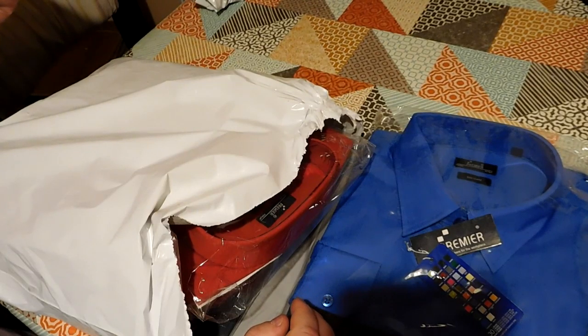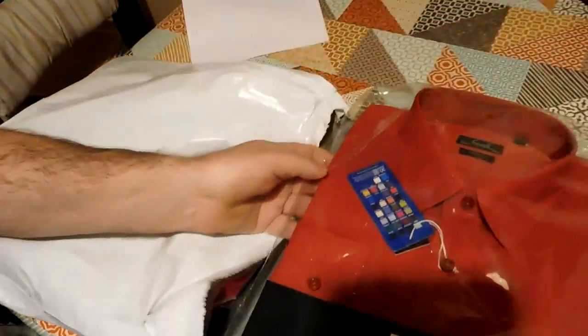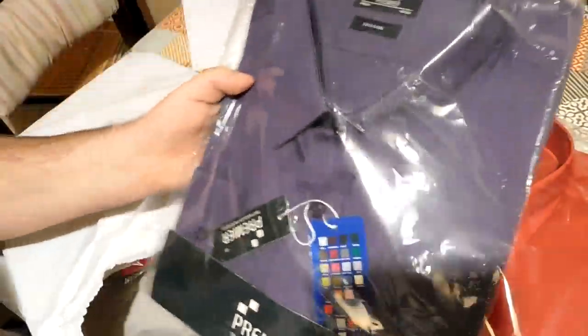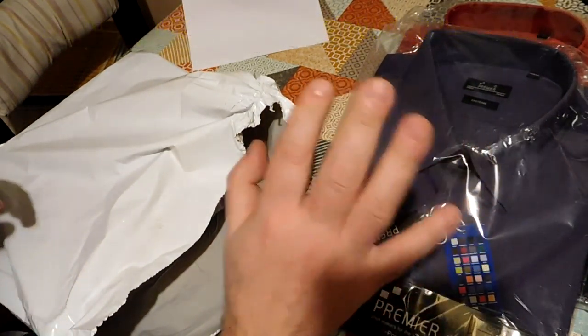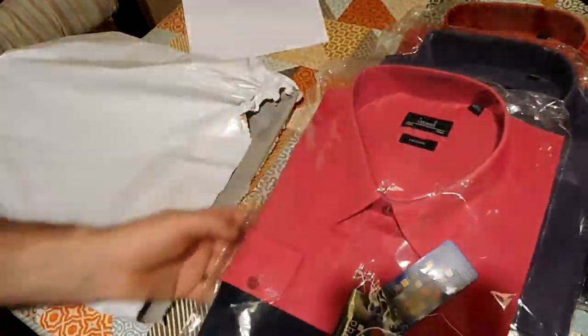We've got sapphire. Red — a very nice vibrant red. This is rich violet, which is not quite the same as the aubergine purple that I bought last time, but it's a nice shade of purple. And there it is people — hot pink.